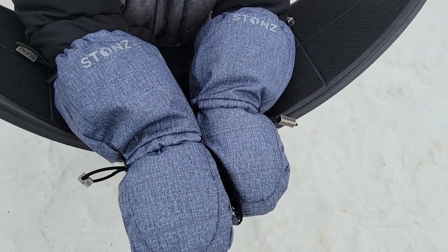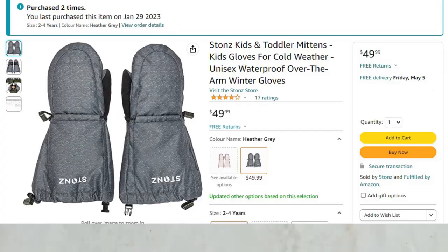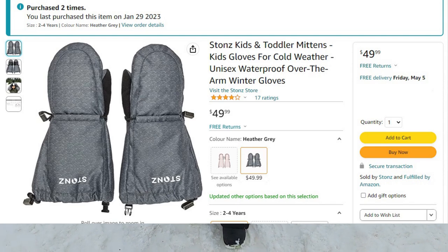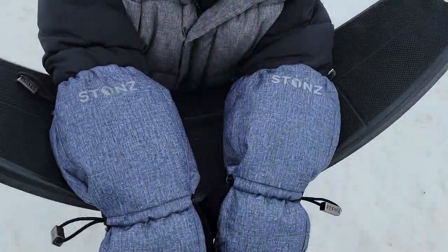These are the best children's mittens in Canada — I believe they sell them in the U.S. as well. Bubby here is three, almost four, and his little brother is two and a half. This is the two-to-four-year-old size.